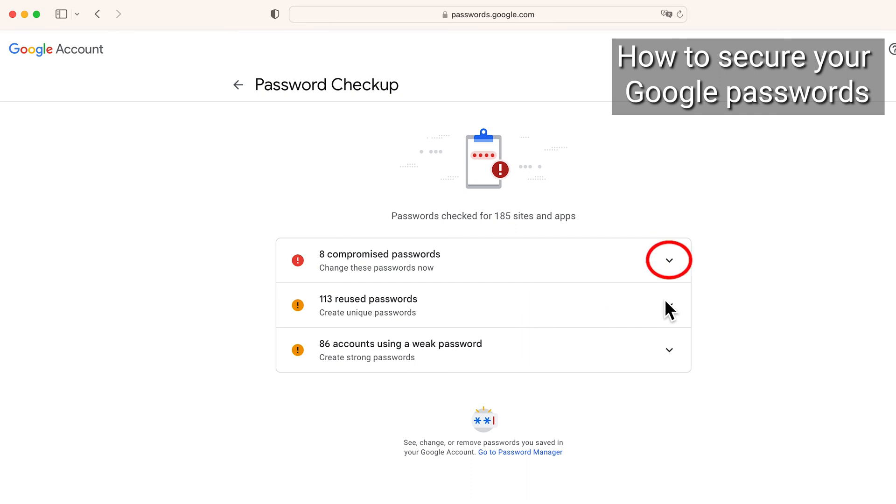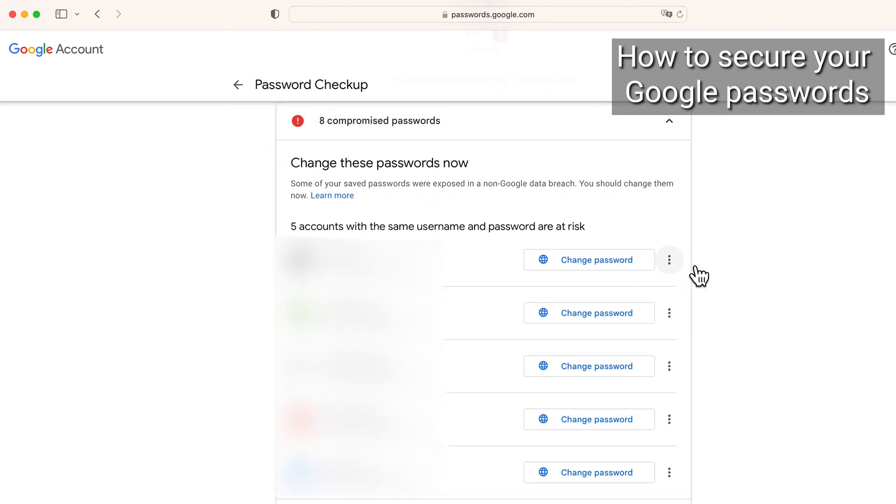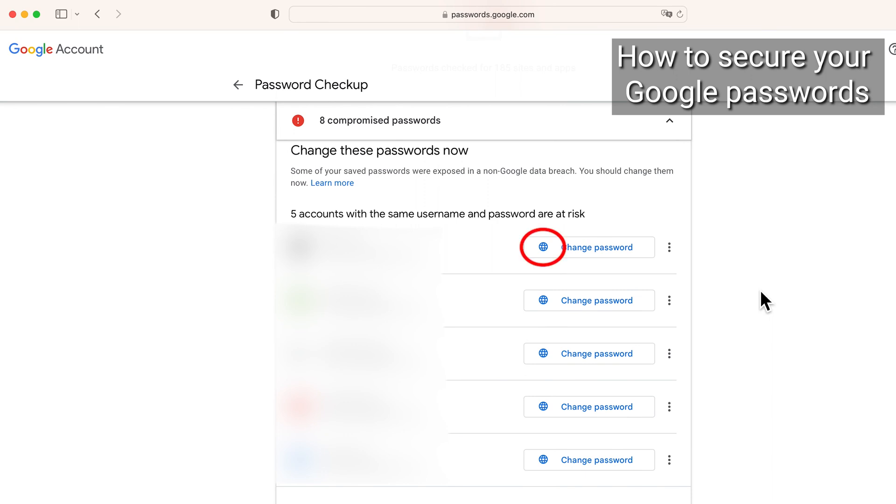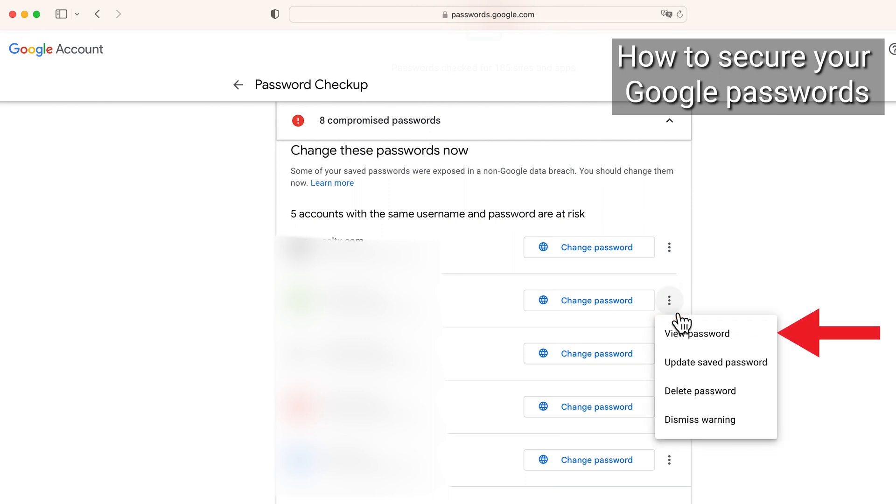You can change any of these by clicking down on the drop-down menu of your choice, finding a website and password you want to change, and clicking the change password button to change it immediately — or the three little dots icon to the right to view the password, update the saved password, or delete the password.